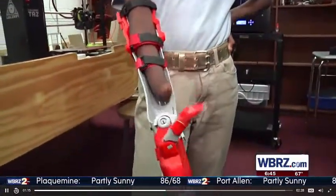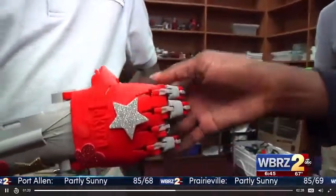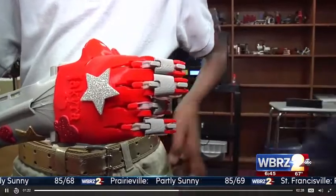Fishing lines and rubber bands are the framework of the hand. It's red and gray — Ja'Kyra's favorite colors — complete with sparkly stickers and her name engraved on it.